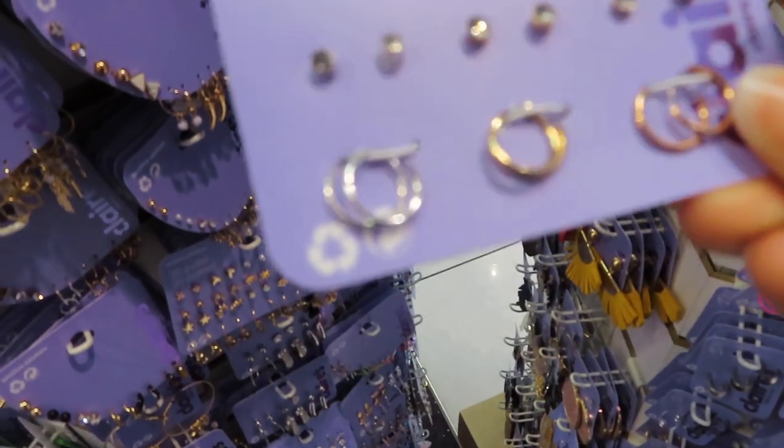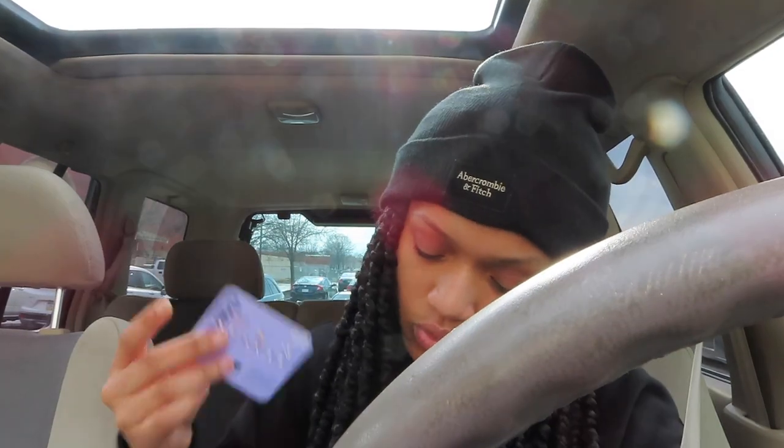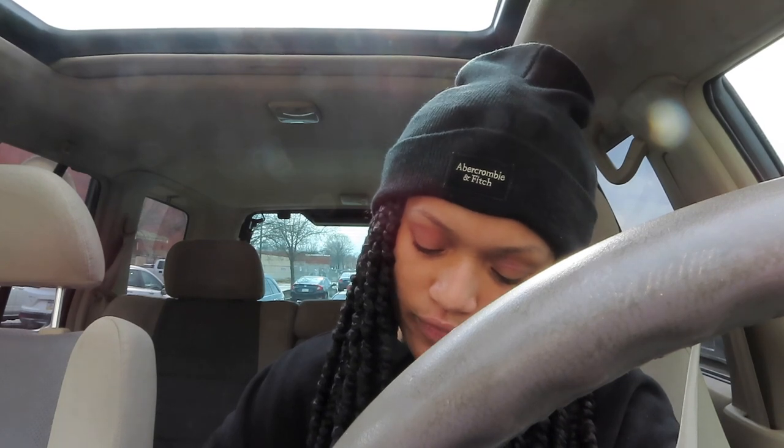I think I'm gonna get these — I've never had hoops in my second hole but I'm gonna try. I'm actually awful at vlogging, I was not meant for this. They were having a buy one get one 50% off, so I ended up getting a mixed cuff set. Sometimes I wear gold hoops and I don't have a gold cuff to go with it. I got a set of six — it came with three studs and three hoops. This was $12.99 and the cuffs were $4.99.